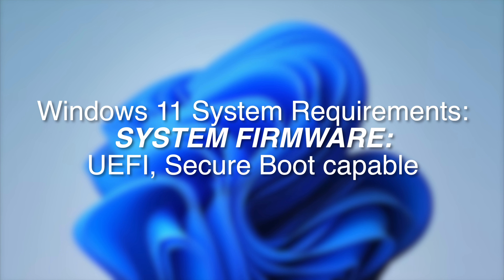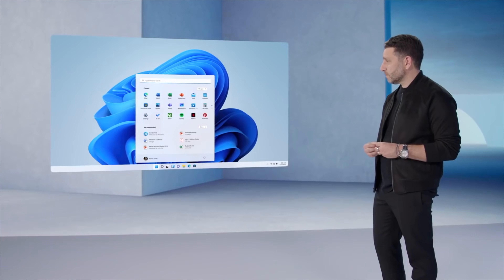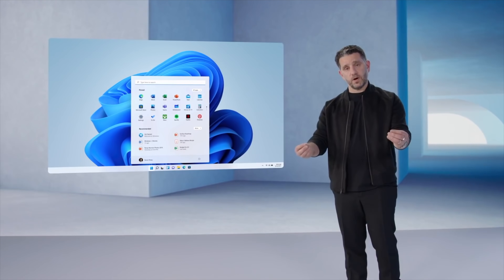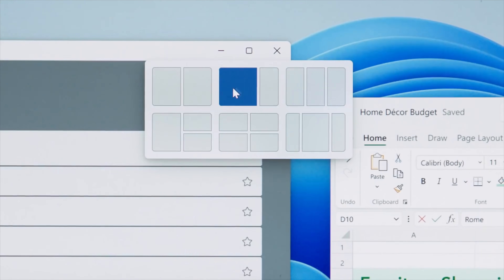Now let's talk about UEFI and Secure Boot. Microsoft has listed UEFI — Unified Extensible Firmware Interface — support and Secure Boot capability as hard requirements for Windows 11. The requirement for UEFI most likely means no more legacy BIOS installs for anyone. Secure Boot may be somewhat of an overstatement, as 'capability' may just be a word being overused. The good news is if you own a pre-built OEM PC, these requirements will probably have no effect on you, as any system modern enough to run Windows 11 will have UEFI firmware.